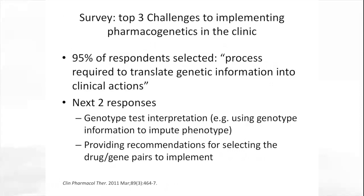These survey results showed that 95% of respondents said that the process required to translate genetic information into clinical prescribing actions was the biggest impediment, followed by genotype test interpretation, how to find phenotype from genotype, and then which gene-drug pairs should be the first ones to implement.